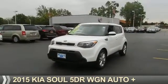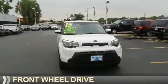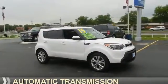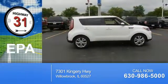Presenting the 2015 Kia Soul. It's powered by front-wheel drive, a 2-liter, 4-cylinder engine, and an automatic transmission. Great fuel efficiency saves you money by requiring fewer trips to the gas station.